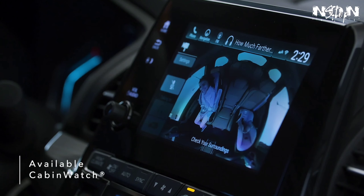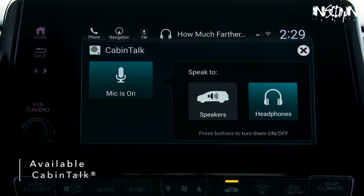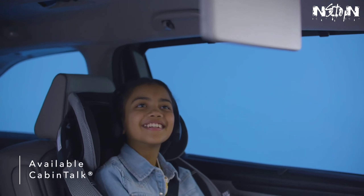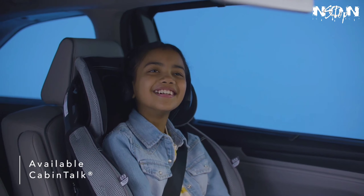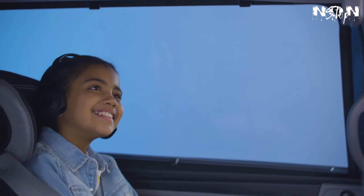Keep an eye on your rear passengers using Cabin Watch, a high-quality live video feed providing rear passenger visibility even in the dark. Speak clearly to passengers using Cabin Talk, which transmits your voice to the second and third rows through passengers' connected headphones or the Odyssey's rear speakers.